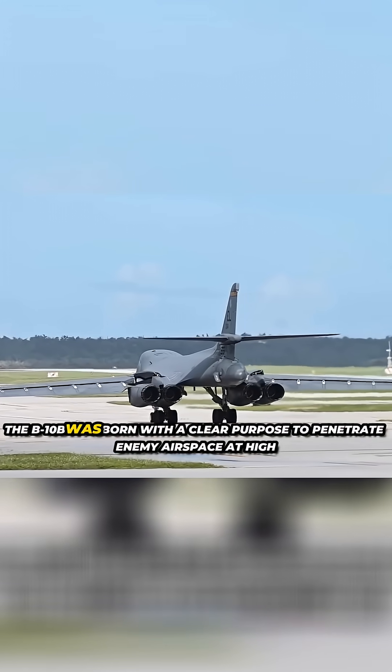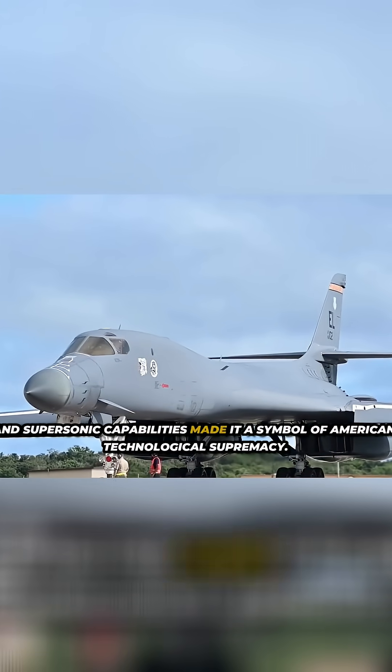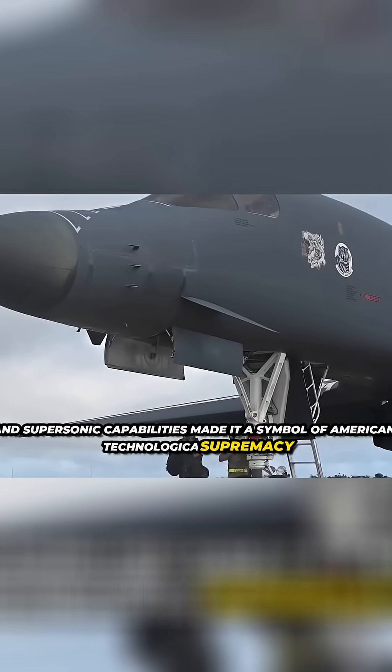Originally designed by Rockwell International during the Cold War, the B-1B was born with a clear purpose: to penetrate enemy airspace at high speed and low altitude, evading Soviet radar while carrying a massive payload of nuclear or conventional weaponry. Its variable geometry wing structure, streamlined design, and supersonic capabilities made it a symbol of American technological supremacy.